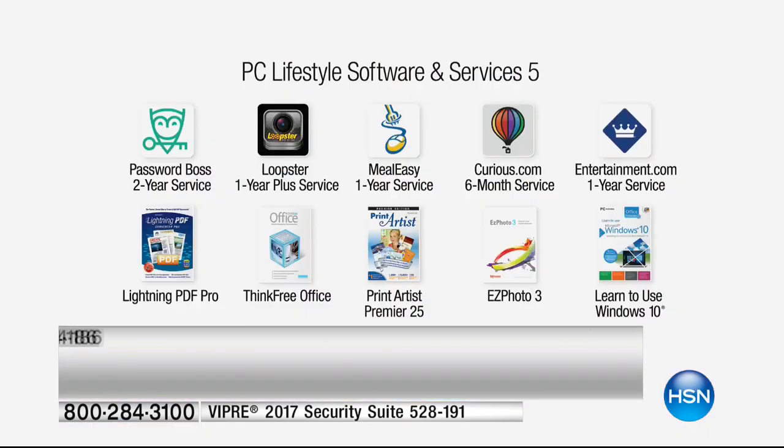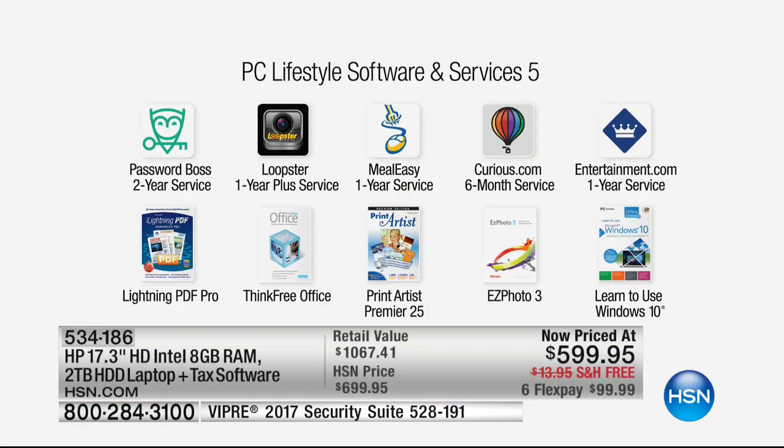We're including over $530 of additional software — including Tax Act for 2016, Password Boss so you never have to remember another password, Loopster to help you edit photos and videos, a one-year Meal Easy service, Entertainment.com, and more great extras. Over a thousand dollars in total value for only a hundred dollars a month on your credit card.